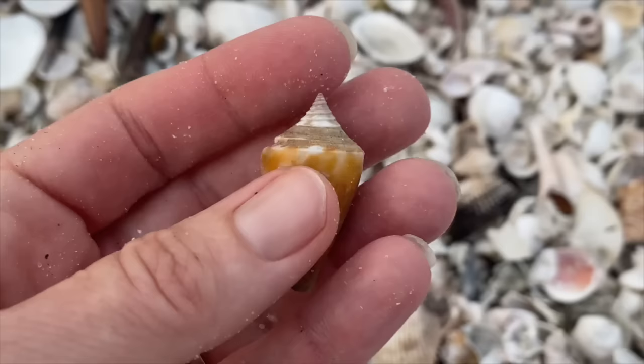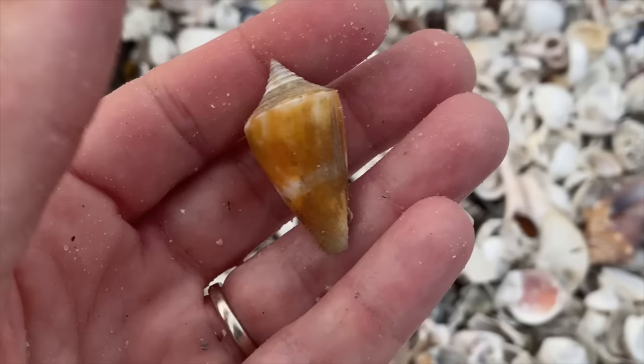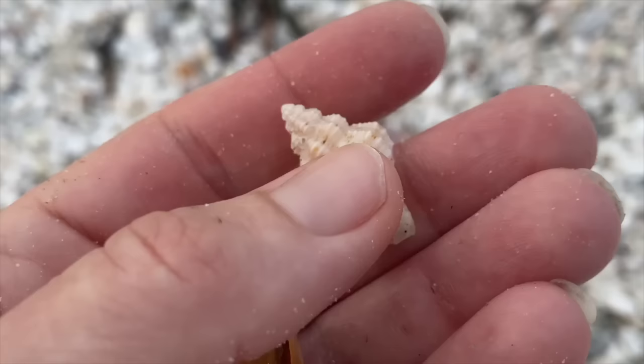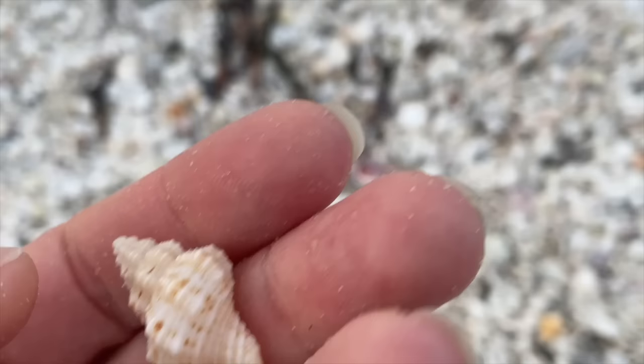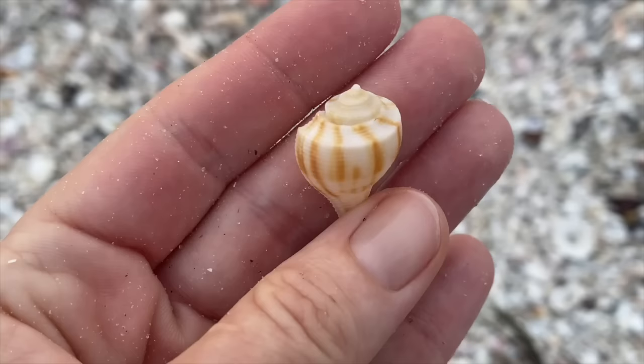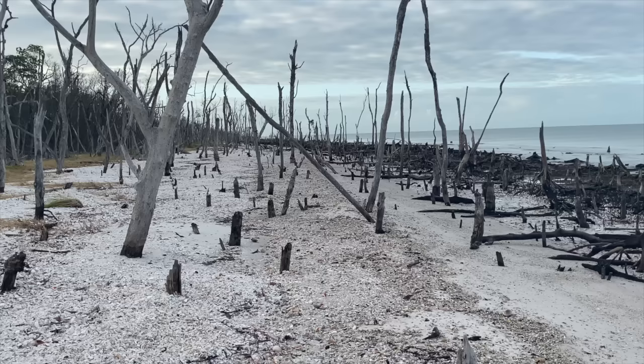That's a Florida cone - a pretty typical one, a little bit beat up. But a little bit of bleach is going to make that shell sing. Another ribbed canthrus - I never pass those up. If I see a ribbed canthrus, I pick it up. Lovely little shell. A little pear whelk, a darling little thing with nice color. Lovely pear whelk.